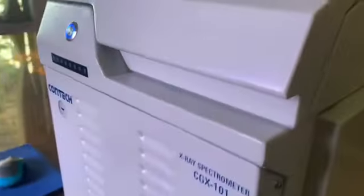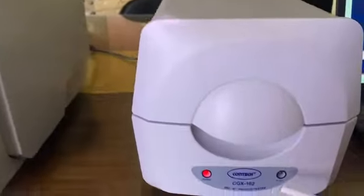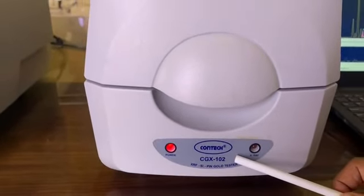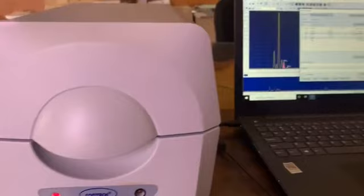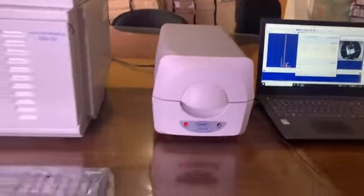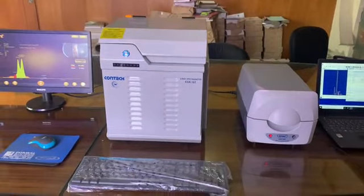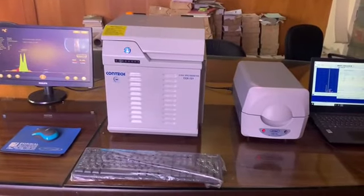Contact CGX-102 operates on the same principle with a facility to interface to an external computer. Due to the advanced technology detector, it is more expensive than CGX-101 and is compact in size, having higher resolution — meaning it is able to detect more elements separately with higher accuracy levels.